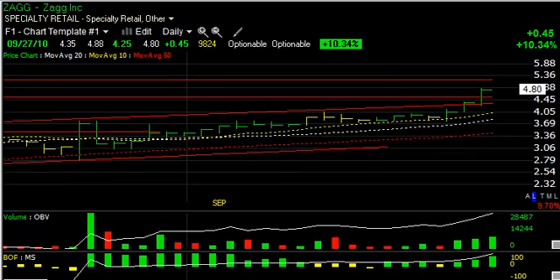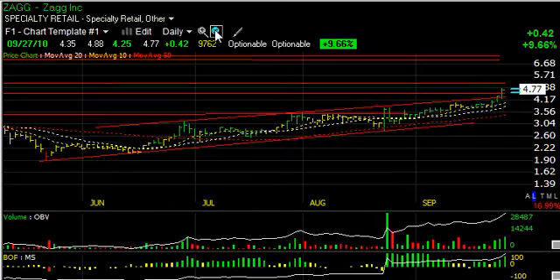And lastly, ZAGG, Z-A-G-G, which began to accelerate the last couple of sessions as well, jumping up to $4.88 today and breaking out across the top of the short-term channel. There is some resistance in this zone, but we're looking for a move that takes us eventually up towards $7.00. That's it for tonight's long ideas. Talk to you tomorrow with some shorts.